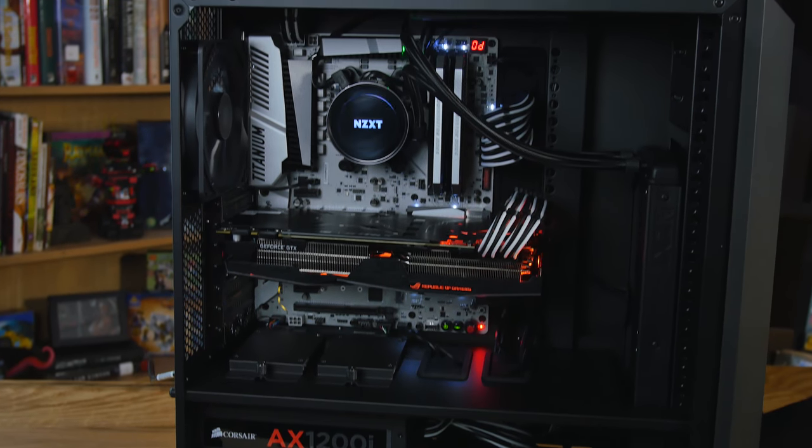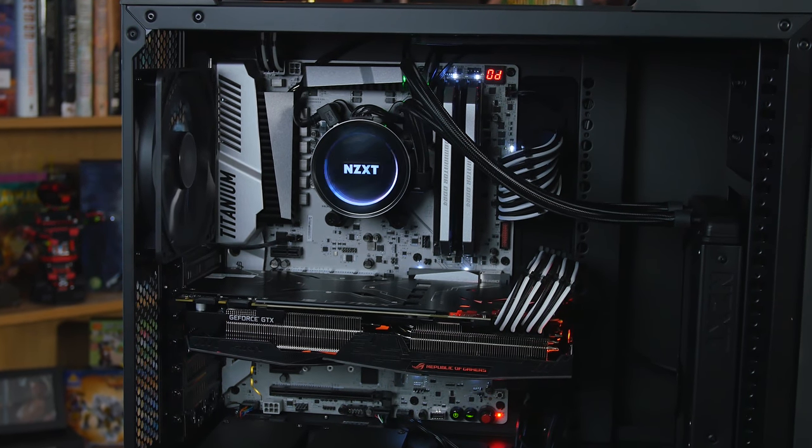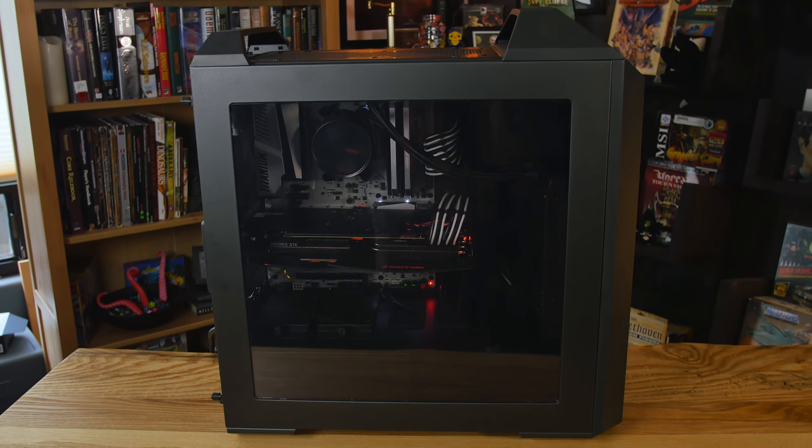So this MasterCase 5 here from Cooler Master — Josh, what have you done? Built a monster. $3,100 of ridiculosity inside this. It's unnecessary, right? But for gaming you can spend half this and get about the same FPS. But who would want to go all out like this with the full-on 1800x and everything else?